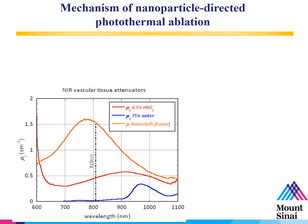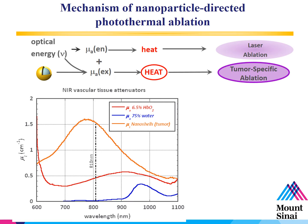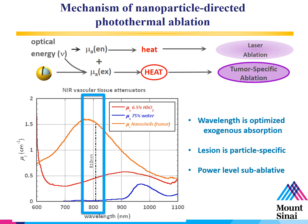The mechanism of nanoparticle-directed photothermal ablation is different from standard laser ablation, where optical energy generates heat and forms an ablation zone. The gold aura shells absorb heat for tumor-specific ablation. This is accomplished by optimizing the wavelength for exogenous absorption. As shown in the chart in the left lower part of the screen, the orange line at 810 nanometers is where the aura shells absorb more energy than water and hemoglobin, which are the blue and red lines at the bottom of the graph. The normal power created from the laser is sub-ablative, so it does not ablate tissue unless particles are deposited within it.